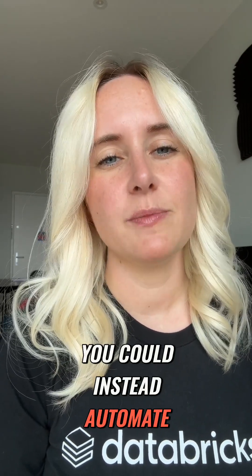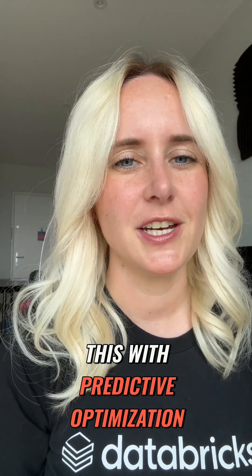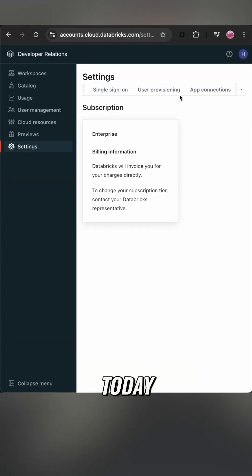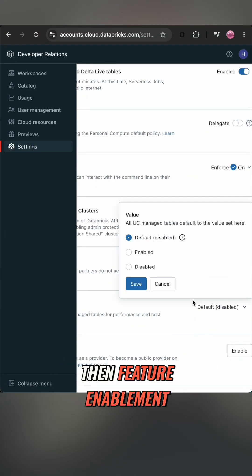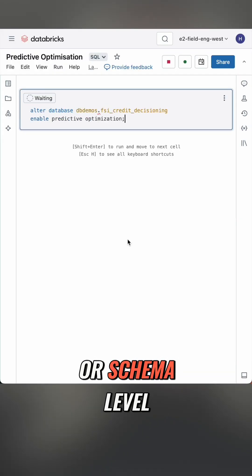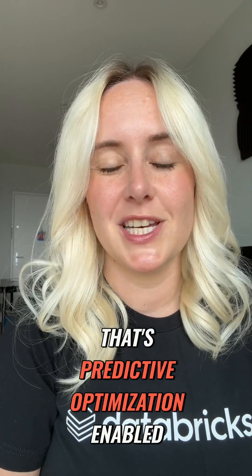and did you get every table? For managed tables, you could instead automate this with predictive optimisation, and it'll run in the background. Turn it on at the workspace level. Today, it's in the account console under settings and then feature enablement. From there, you can turn it on at the catalogue or schema level. And that's it — that's predictive optimisation enabled.